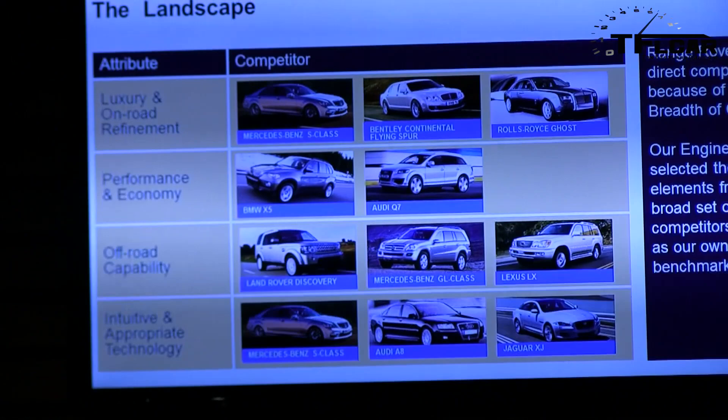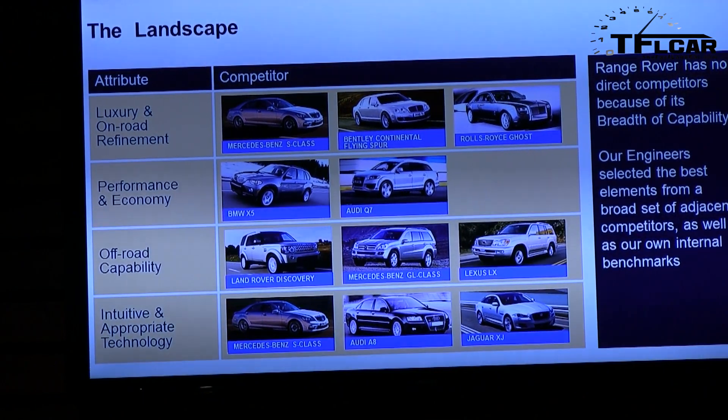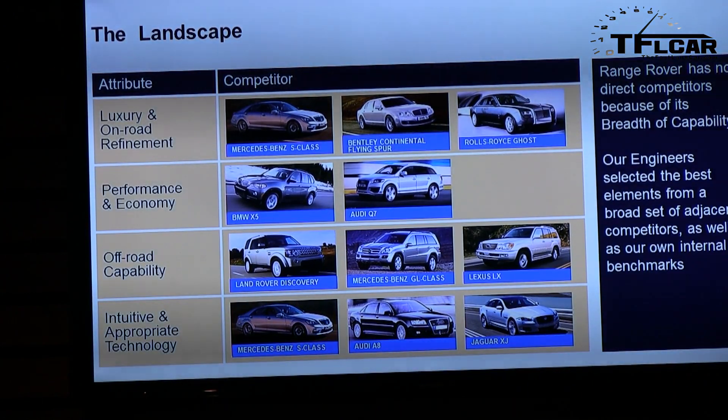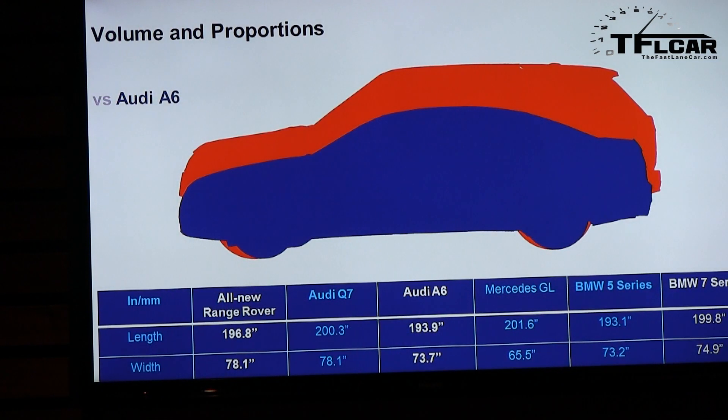We're only going to scratch the surface of the car's features today — you'll experience most of it tomorrow. Because of the breadth of capability of Range Rover, it is virtually impossible to find a direct competitor in the marketplace. You could point to one or two that are competitive in one aspect or another, but you won't find one that can do it all. The engineers and designers look at the entire marketplace, find vehicles that excel in one area, and target that aspect — which is why you see cars like a Rolls-Royce or a Bentley referenced as benchmarks.